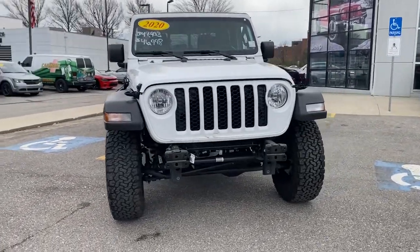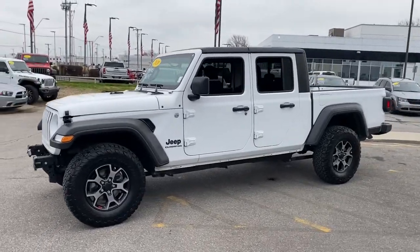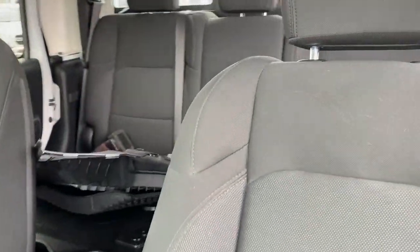Here is a wonderful 2020 Jeep Gladiator. With less than 15,000 miles on the odometer, this vehicle stands out from the rest. Here's an off-roader's dream come true, the Gladiator.